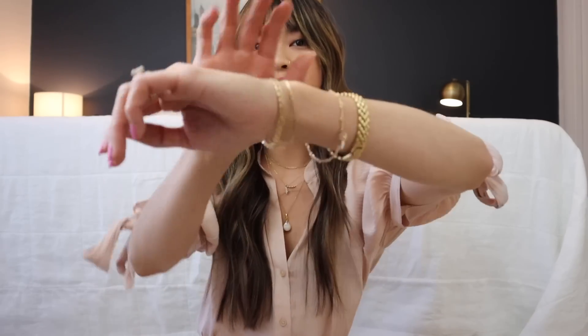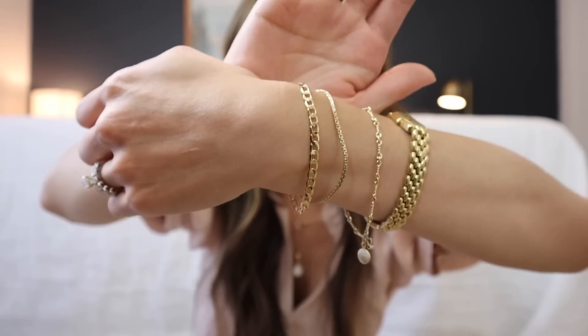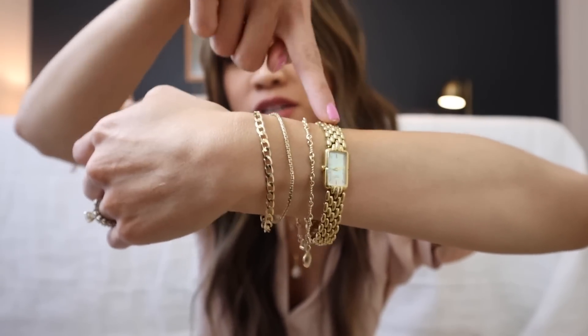And Other Stories actually had two bracelet size options, and I got the small one — it fits me so perfectly. I paired it with my Consider the Wildflowers bracelet and a thrifted gold watch that doesn't work but looks really cool. I love this gold stack of bracelets.